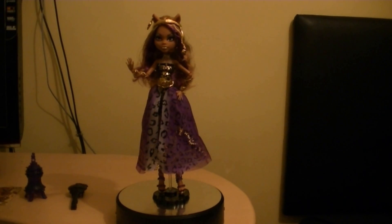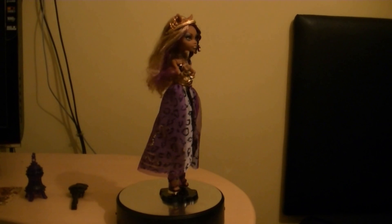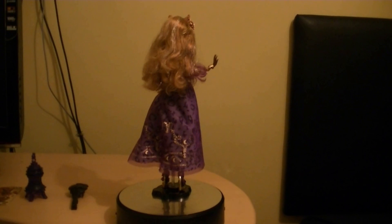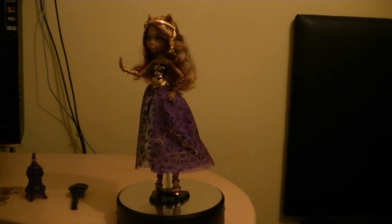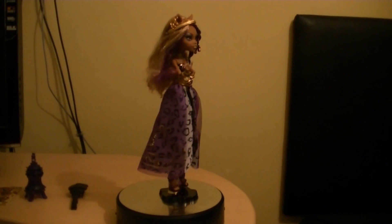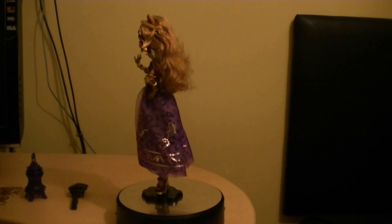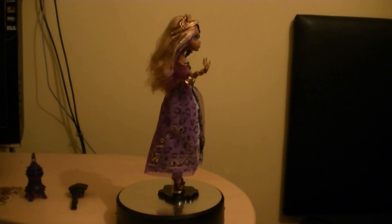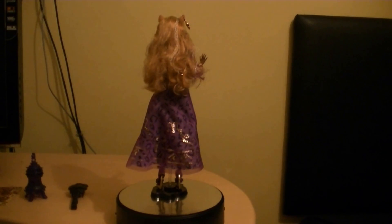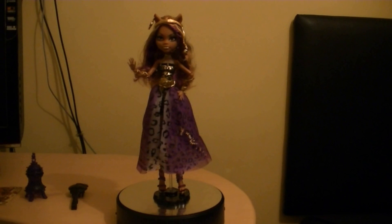Let's take a closer look at Claudine. Here she is close up — wow, she looks great! I really love the design of the outfit she's wearing in the 13 Wishes movie. She has brown and purple hair that actually mixes really well. The stand makes it a lot better for the Monster High series, since I don't know if some of them can stand up in the high heels they wear.